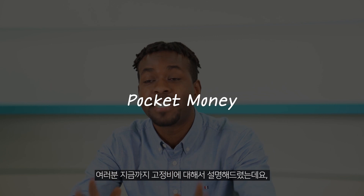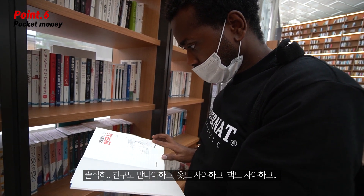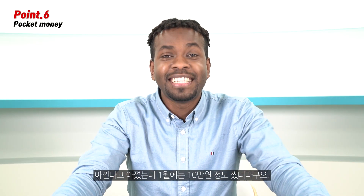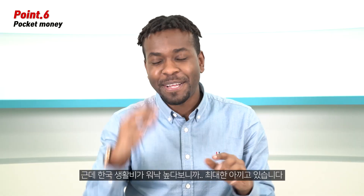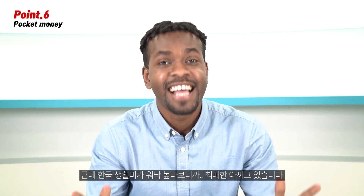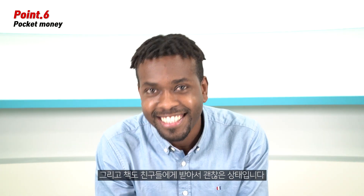I explained above the fixed expenses that are being spent each month. Now I'm going to tell you about my pocket money. To be honest, I meet with friends, buy clothes, and buy some books, and I do it while saving. This month I spent about $100. I want to go out and have fun more and buy clothes since I'm interested in fashion, but the living standard here in Korea is really high, so I try to save as much as I can. I bought enough clothes when I was in Rwanda last time, so it's okay now, and I don't need to buy books since I can ask my Korean friends. I spent a total of $100 per month on personal expenses.